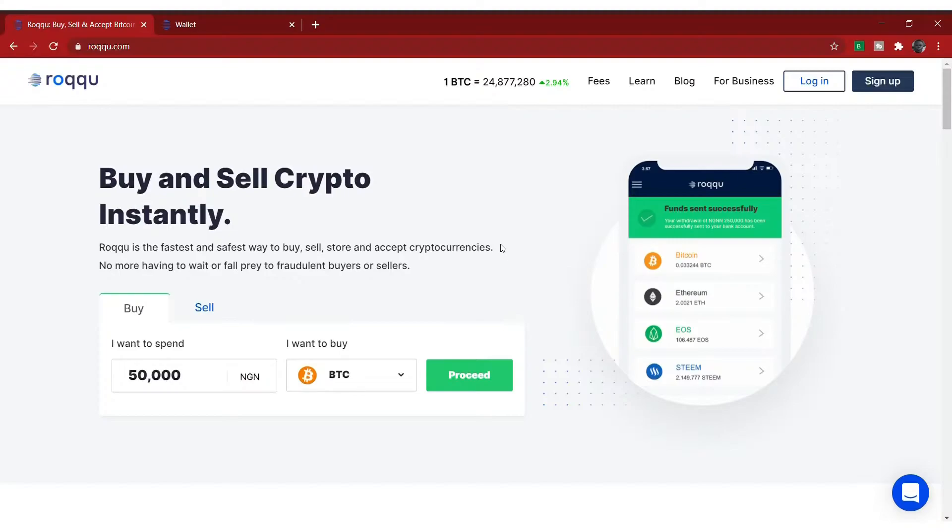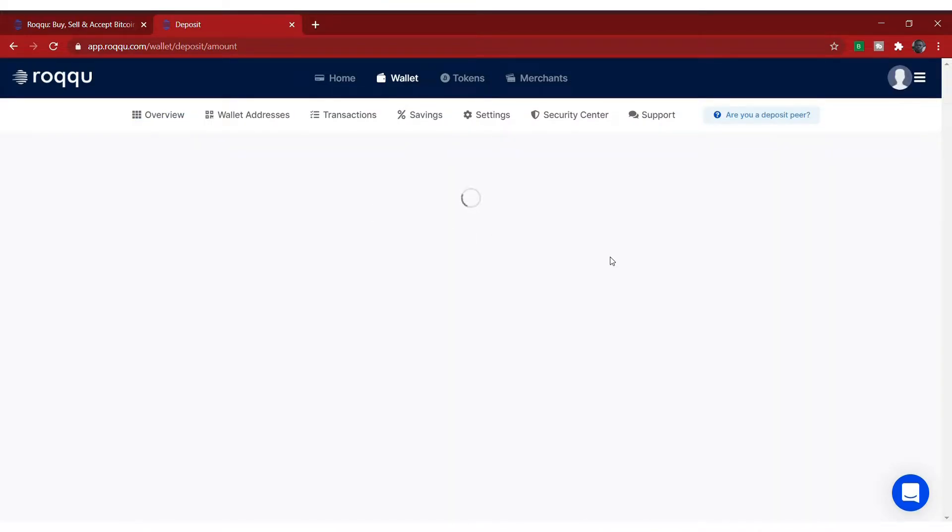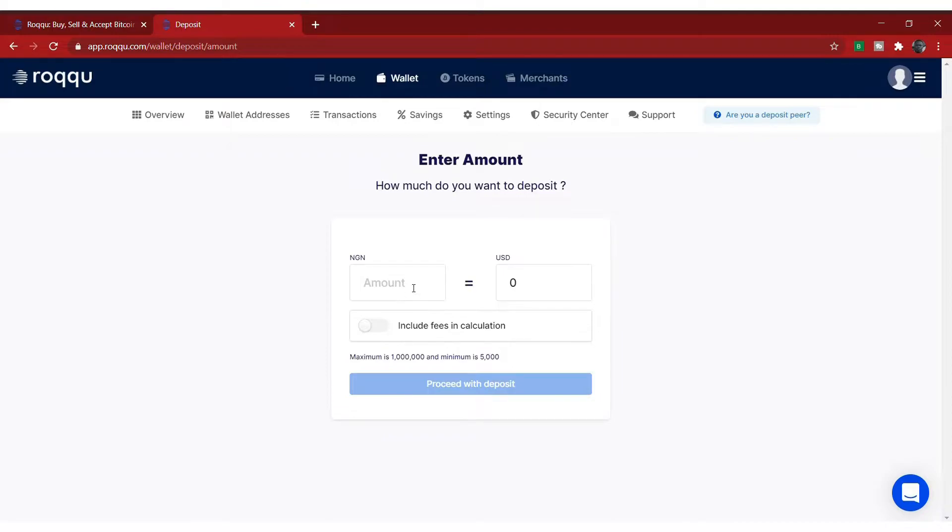Now, to how you can buy and sell cryptocurrencies easily in Nigeria. For those of you using Roqqu, I'll start with Roqqu first. The first thing you should do is log in to your Roqqu account — come up here and click on login. This is the homepage of Roqqu once you log in. The first thing you're going to do is deposit money into your Roqqu account. So let's say you want to buy Bitcoin — you click on deposit here. It will show you how much you want to deposit. Let's say you want to deposit 10,000 Naira.